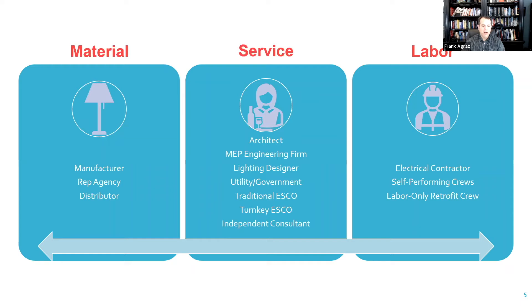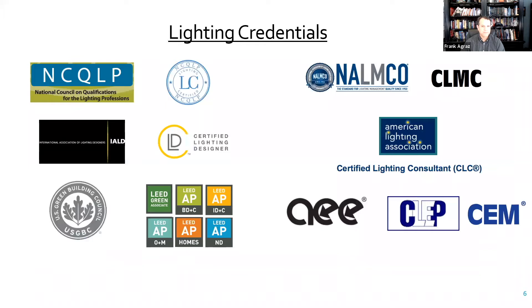The third category in the lighting community is on the labor side — electrical contractors, self-performing crews, and an under-the-radar network of labor-only retrofit crews who work specifically on the labor-only portion. Any self-respecting turnkey ESCO trying to develop projects outside their own region is going to look for these labor-only retrofit crews to augment their services, to go from local to regional to national.